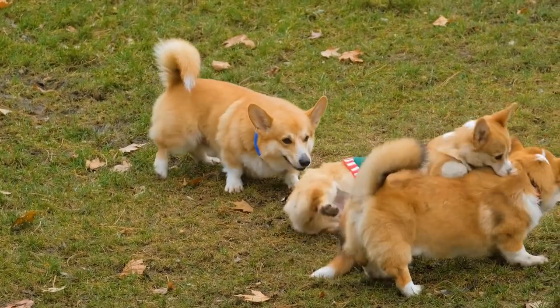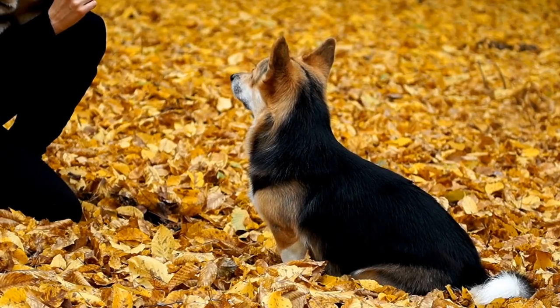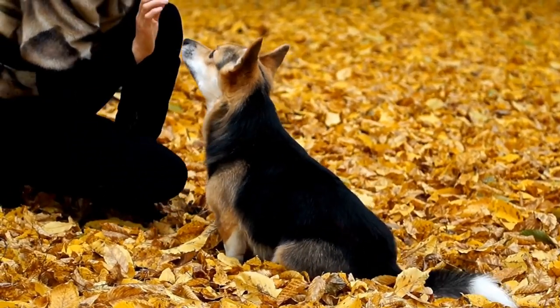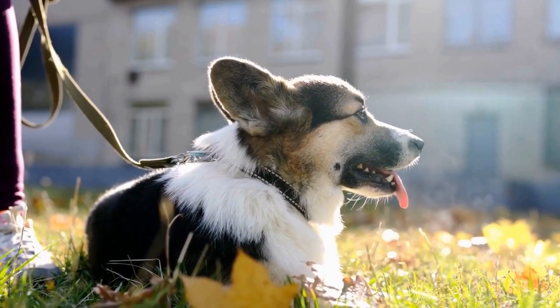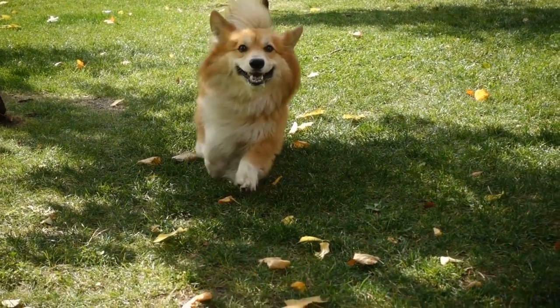4. Obesity. Corgis have a tendency to gain weight, which can lead to a myriad of health issues. Since they are a dwarf breed, it's crucial to monitor your corgi's weight and maintain a healthy diet and exercise routine. Obesity can lead to joint problems, heart disease, and even diabetes. Avoid overfeeding your corgi and provide them with regular exercise to keep them fit and healthy.